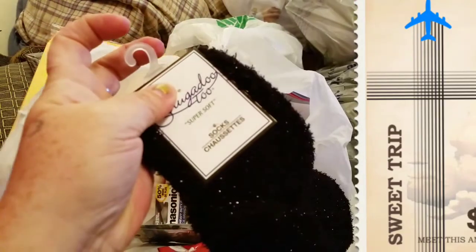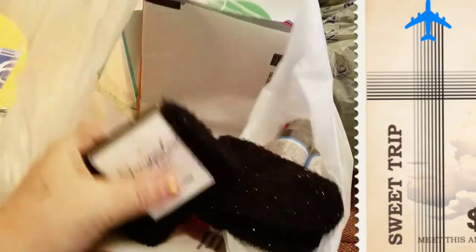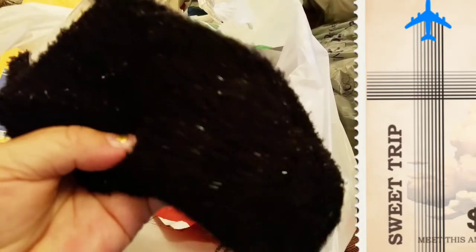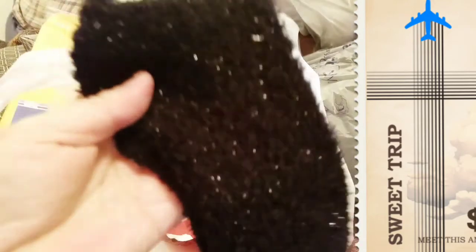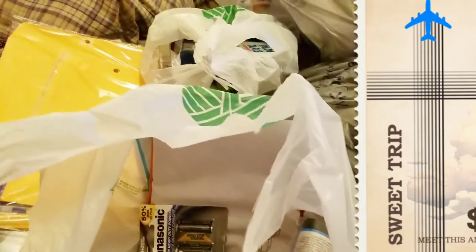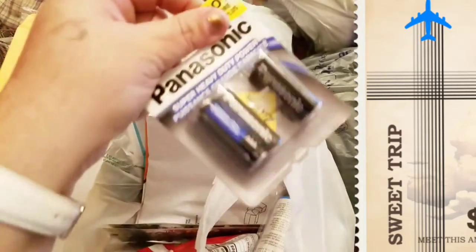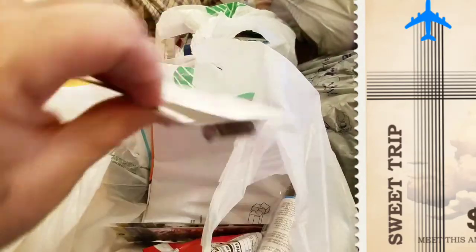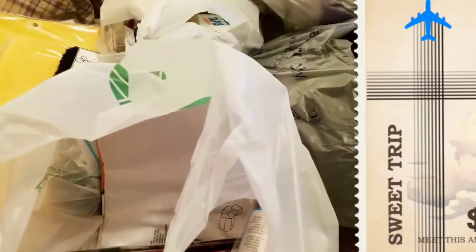I got me some more fuzzy socks because fuzzy socks — you don't need a reason. My circulation is really bad in my feet and legs and sometimes no matter how many blankets I have on, my feet are freezing. So these little socks are the best.